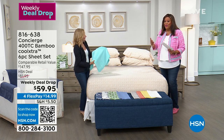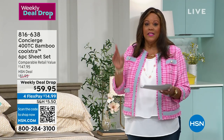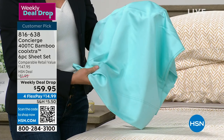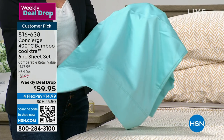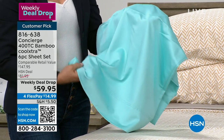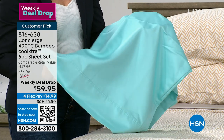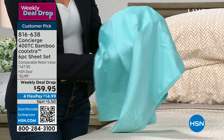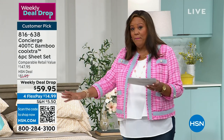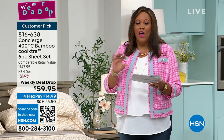We're basically throwing in twenty dollars worth of four pillowcases, unless you're getting the twin. It's all sizes, one low price of $59.95. This is our weekly deal drop, so for one week you are getting an $82 set for $59.95. This is a $148 retail compare — if you search for bamboo-infused sheets with 50% rayon from bamboo, it's very expensive.